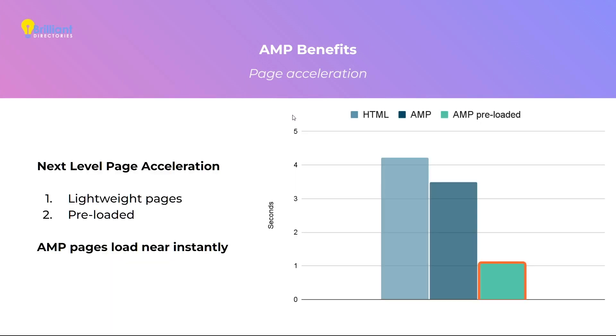The first benefit is page acceleration. AMP draws its acceleration from two sources. The first is that it is more lightweight, and lightweight pages load faster. However, the bulk of the acceleration comes from the fact that AMP pages are preloaded to the user's devices before they even click to open the link. So by the time the click actually takes place, the page loads near instantly — something that really cannot be achieved by any other technology.